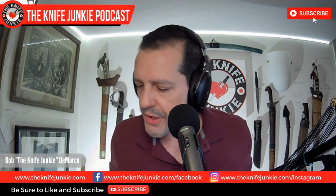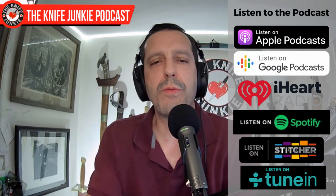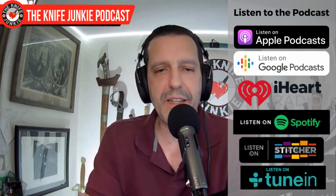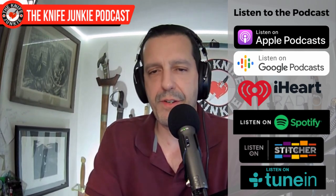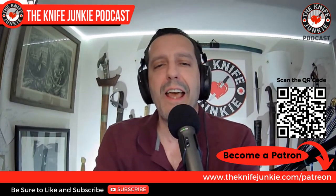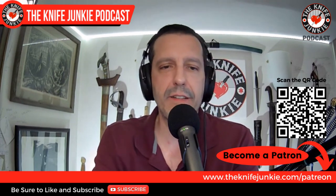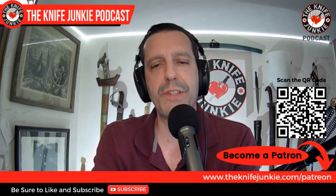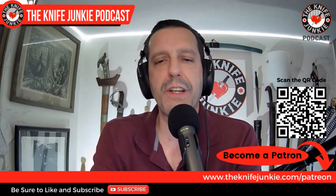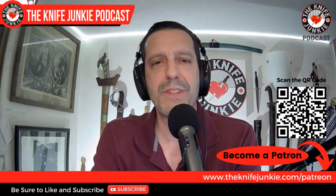But first, please be sure to like, comment, subscribe, and hit the notification bell for new videos when they're uploaded. You can also download the show to your favorite podcast apps and listen while you do the other things that you have to do. You can become a patron at Patreon and be entered into knife giveaways and get exclusive content like interview extras we're going to get from Phil tonight as well. The quickest way to do that is to head over to theknifejunkie.com/Patreon.